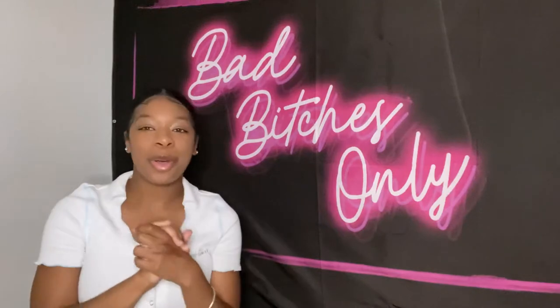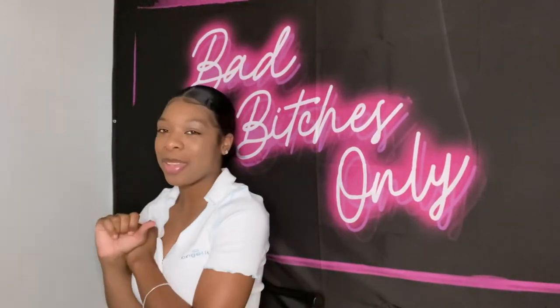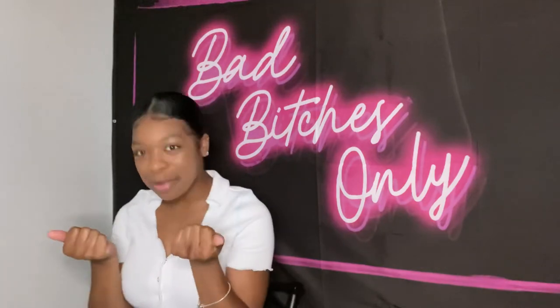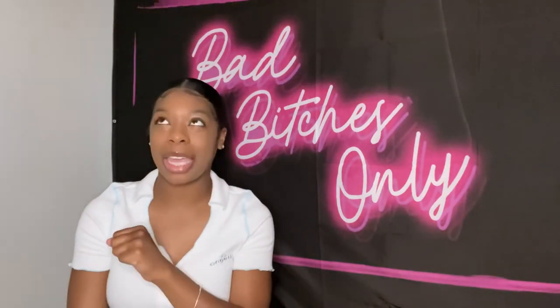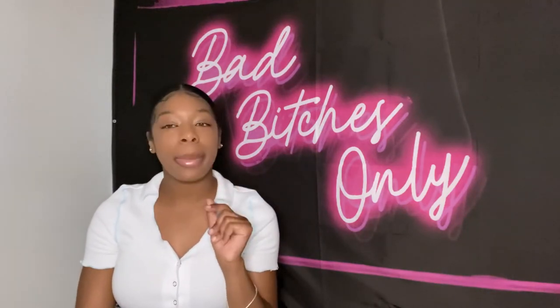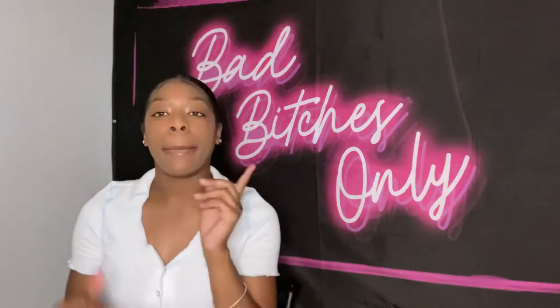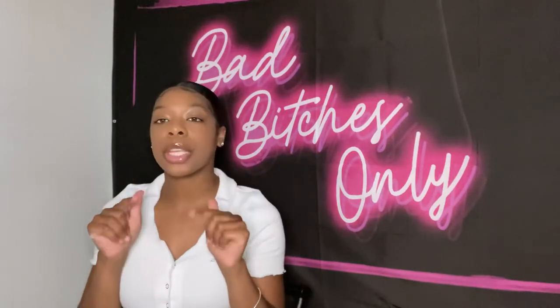Hey guys, welcome back to my YouTube channel, it's your girl Sierra, I am she. Today I am going to be doing an accessories haul, so that means I'm going to be doing my purse collection and my sunglass collection for the summer.